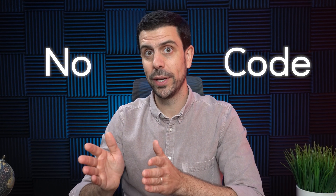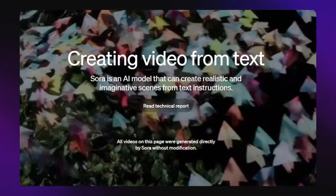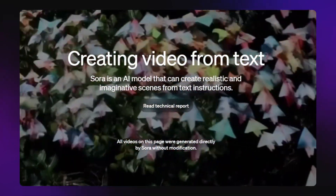In fact, I'll even be breaking down how to launch these with absolutely no code. But before jumping in, what is the secret tool and why is it the next Gold Rush? Well, it's a tool called Sora, and it allows you with one text prompt to generate an outstanding video that's up to 60 seconds long.